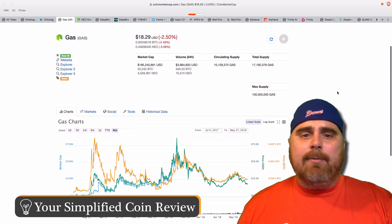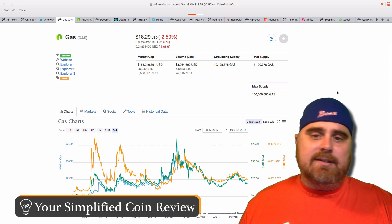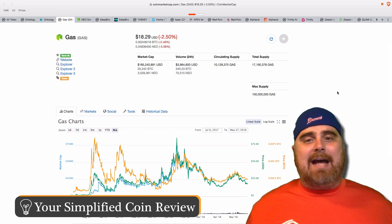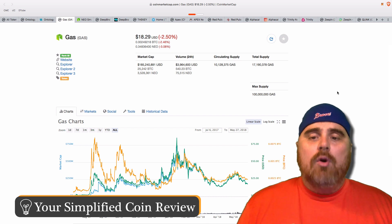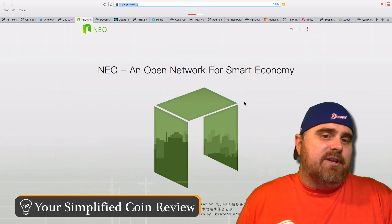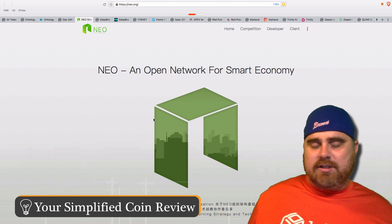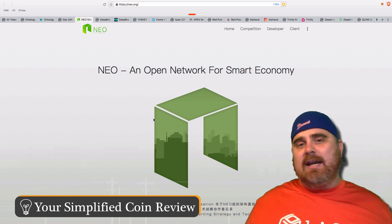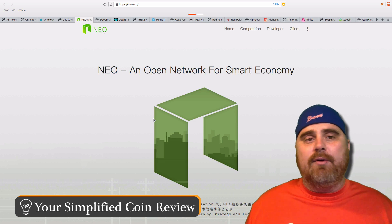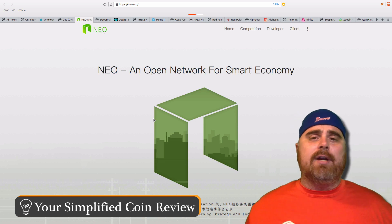GAS is the next one, with a market cap of $185 million, so considerably smaller than Ontology. Circulating supply is $10 million and max supply is $100 million — exactly the same as NEO's max supply. If you click on the website for GAS, it just takes you to the NEO website. GAS is like the fuel for the NEO platform, and one thing I've noticed is that GAS and NEO tend to move together — if NEO moves up, GAS moves up a proportionate amount, and if NEO goes down, GAS goes down with it.